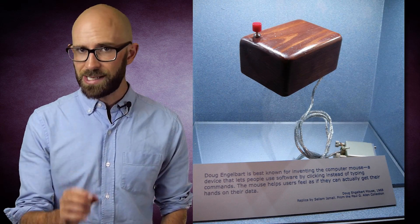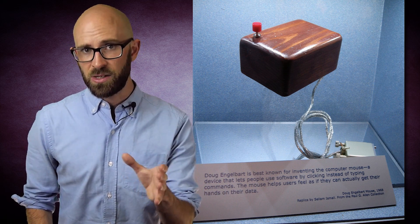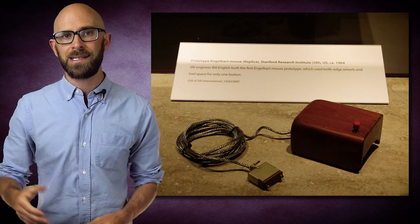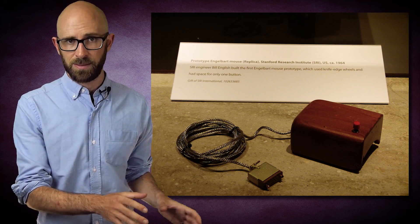Engelbart developed what is the direct ancestor of the modern mouse in the 1960s as part of an ongoing project to discover the most efficient way to interact with a computer. Engelbart felt that the current devices in use at the time — mainly keyboards, joysticks, and light pens — were inefficient. With the help of engineer Bill English, who designed the actual hardware for the first mouse based on Engelbart's idea, he developed a handheld device that housed two perpendicular wheels, the movements of which could control the on-screen cursor. Essentially, this more or less works like an upside-down, handheld version of the two previously mentioned stationary trackball devices, but without the ball.